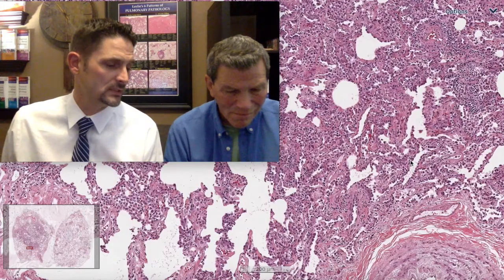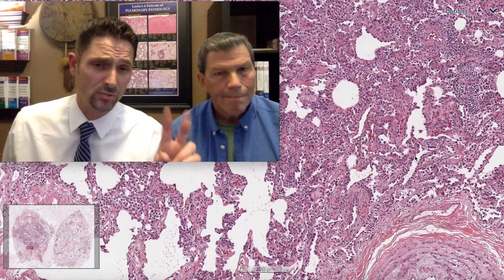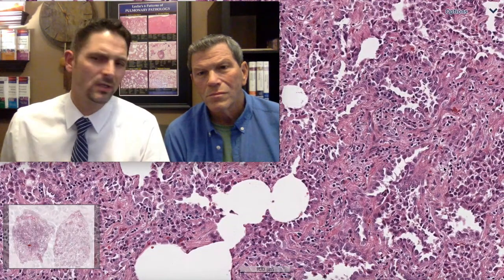The fundamental definition of adenocarcinoma in situ is malignant pneumocytes spreading across pre-existing alveolar walls that have to be normal, or so close to normal you can't tell the difference. The WHO allows a slight expansion of the interstitium — sclerosis. The idea of in situ is that malignancy has yet to breach the basement membrane, meaning there should not be much interaction with the underlying stromal component. We can look at this lesion and ask: if you erase the malignant cells, would this look like normal lung?